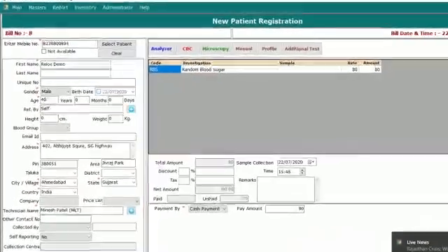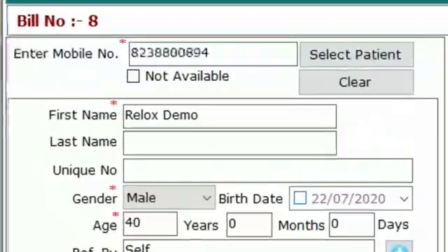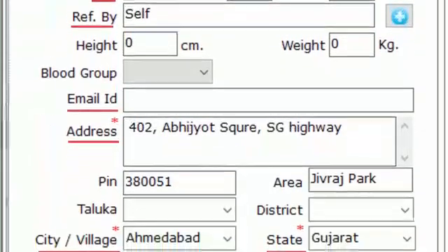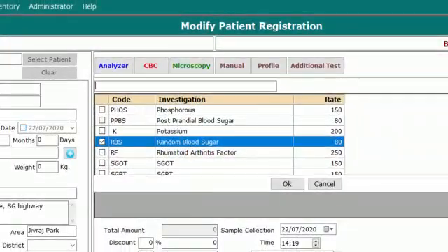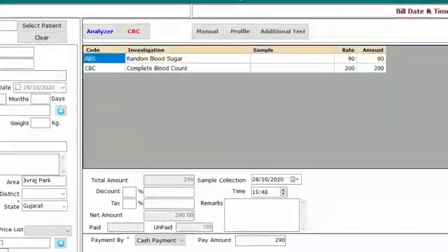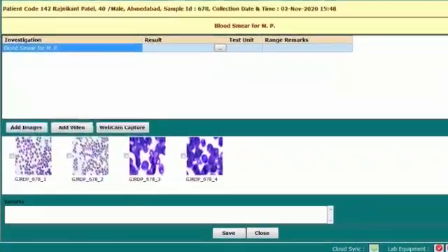There is a patient registration form where important details related to the patient need to be filled in, like name, age, gender, mobile number, Aadhaar card, referral doctor, etc. You then need to select the test from the given options, then a bill generates with a unique sample ID, which is required to be entered in the machine to perform the test and upload the microscopic slide images on the system.